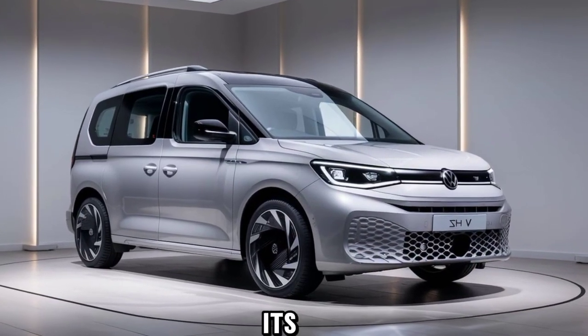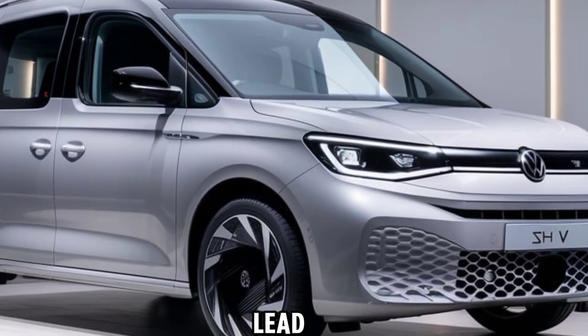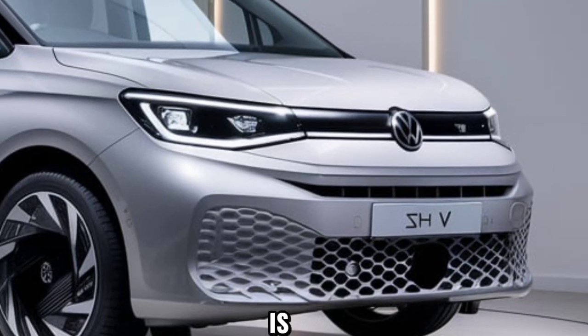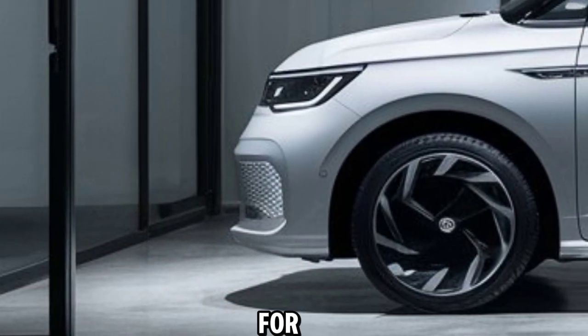In terms of design, the 2024 Caddy doesn't disappoint. Its sleek exterior lines give it a modern look, while the LED headlights and alloy wheels add a touch of elegance. This is a vehicle that's as stylish as it is functional.